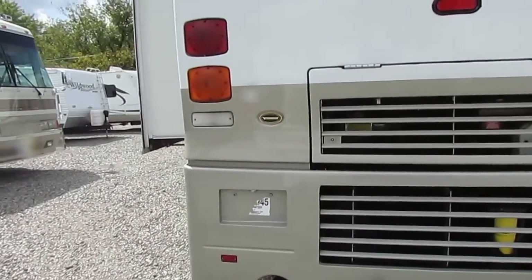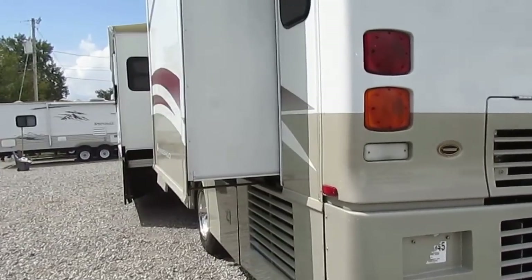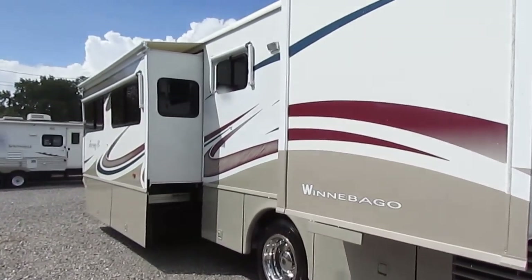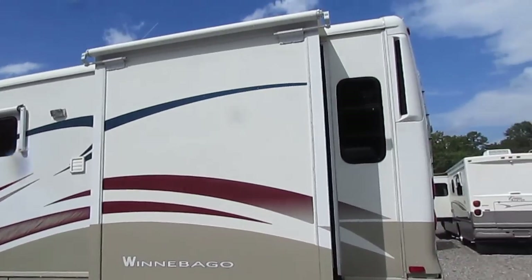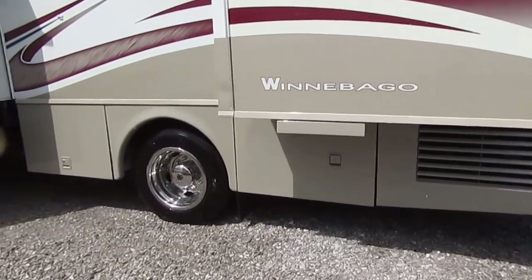I've owned two of them myself. They're actually the only brand that builds 80% of their own parts. They don't buy aftermarket parts like other manufacturers do. One of the few brands that has a standard no-maintenance fiberglass roof. This unit's knee-deep in tires.